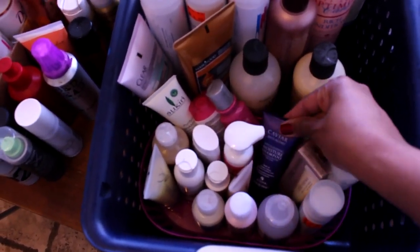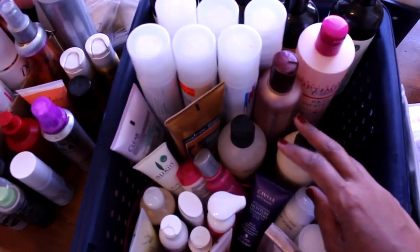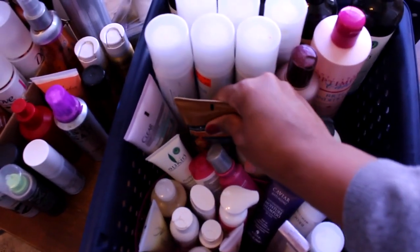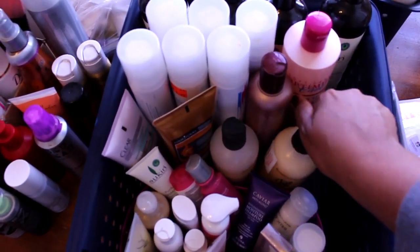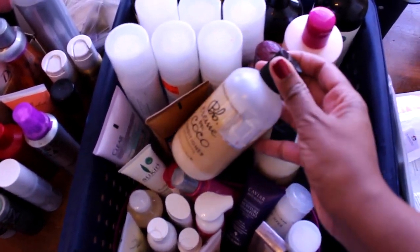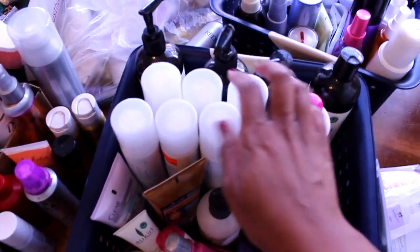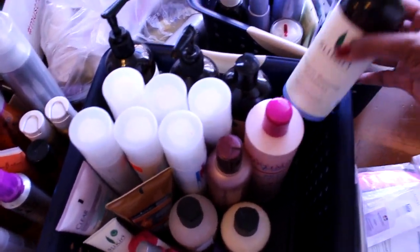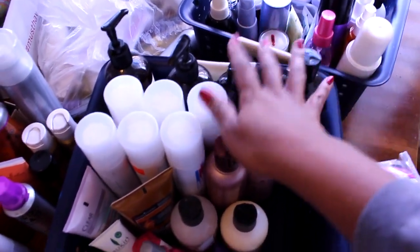There are all different types of shampoos here. This section is all conditioners — these are all full sizes. I have a hair mask here, and then these are all the conditioners I can currently use on my hair, all for hydration. I have Bumble and Bumble, Sebastian, Cream of Nature, and these big bottles in the back by Sookin — that's the Australian brand that I really like.